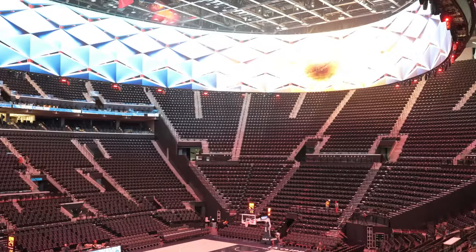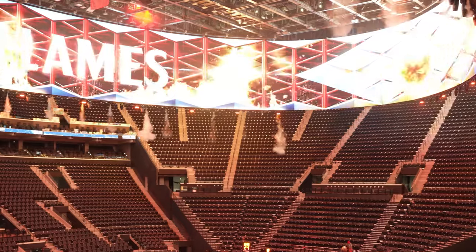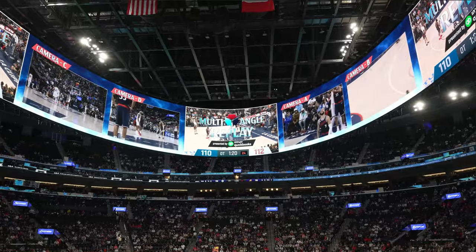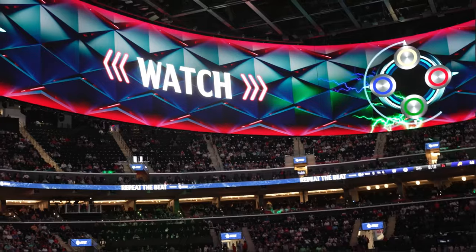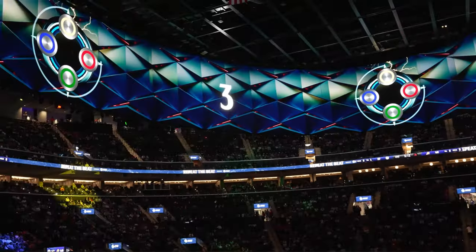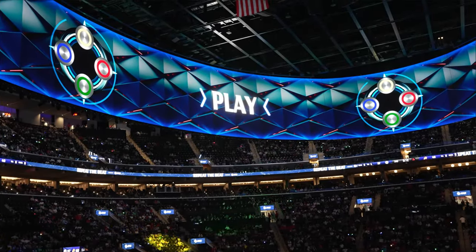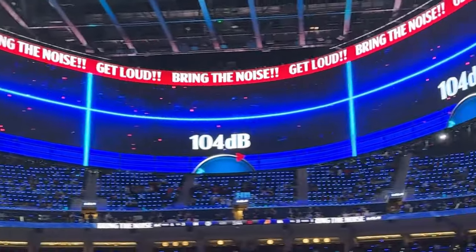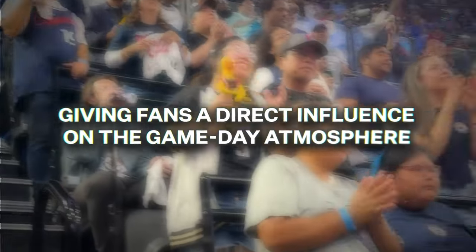The Halo board at the Intuit Dome is the NBA's most impressive video board. It's a unique, double-sided video scoreboard that does more than just show the score — it keeps fans engaged with multiple replay angles at once, creative animations to show player stats, and crowd interactions. The board allows fans to participate in various games and challenges using the tech inside their seats. For example, it can measure crowd noise levels, awarding prizes to the loudest sections and giving fans a direct influence on the game-day atmosphere.